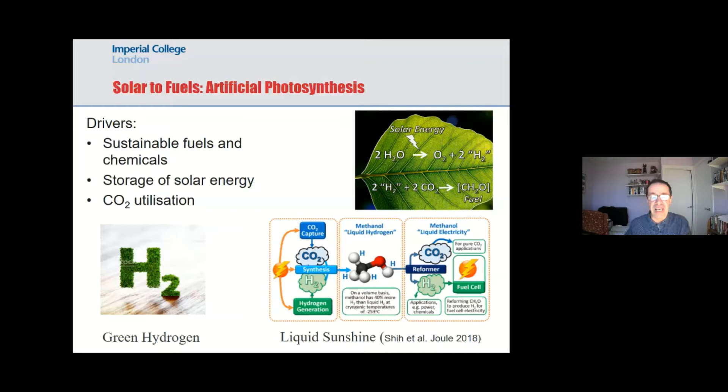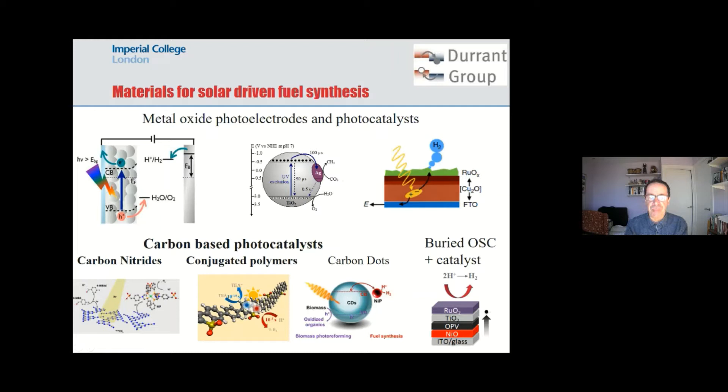When we think about materials for splitting water or making hydrogen, most research to date has been on metal oxides. You can see examples here: a metal oxide photoanode for oxidizing water, a particulate photocatalyst for oxidizing water and reducing CO2, and a very junction-type structure with a cuprous oxide absorber and a filling oxide on top to reduce protons to hydrogen. Of course, we understand that organics have advantages in their tunability and processability, and there's increasing interest in using carbon-based materials to harness sunlight to make fuel.